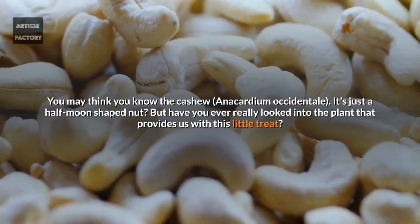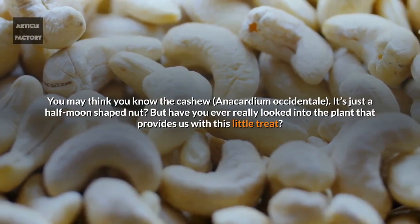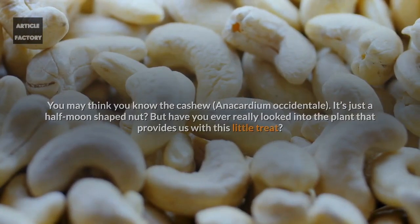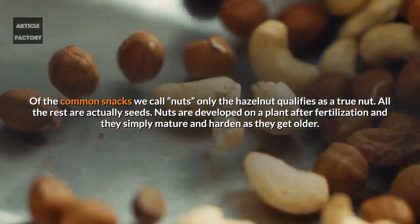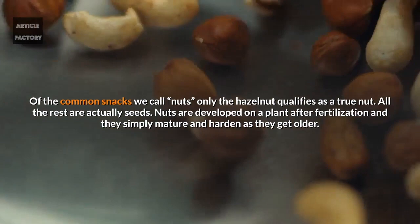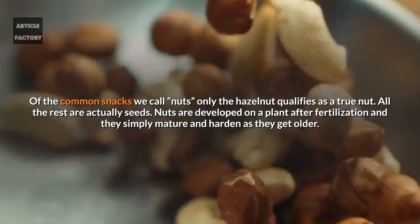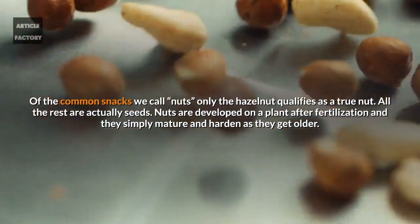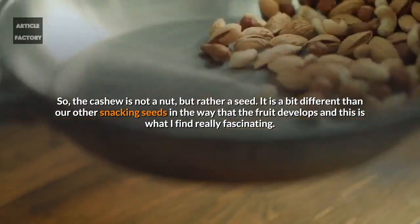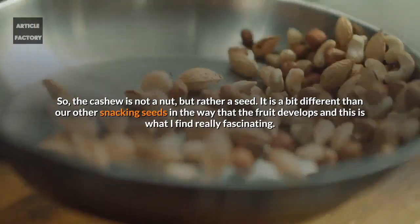You may think you know the cashew, Anacardium occidentale — it's just a half-moon shaped nut. But have you ever really looked into the plant that provides us with this little treat? Of the common snacks we call nuts, only the hazelnut qualifies as a true nut. All the rest are actually seeds. Nuts are developed on a plant after fertilization and simply mature and harden as they get older. So the cashew is not a nut, but rather a seed.